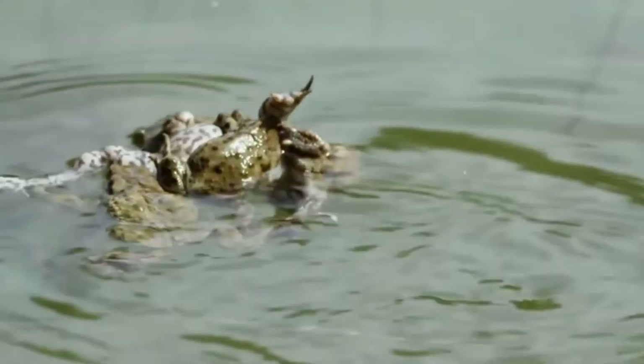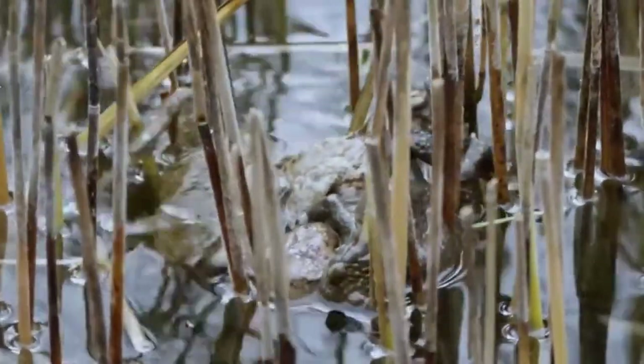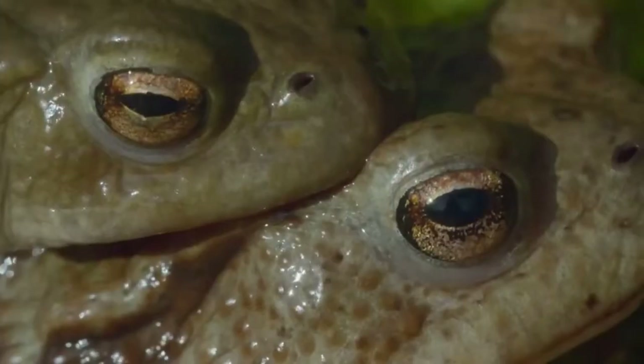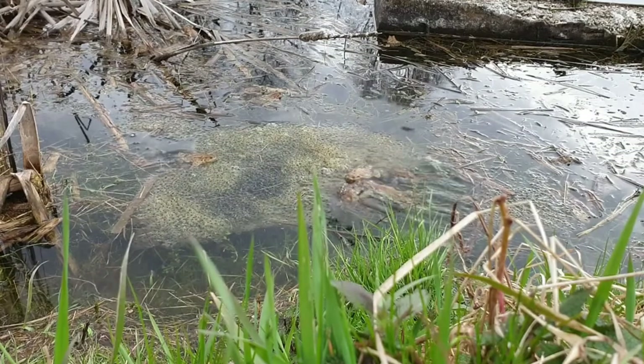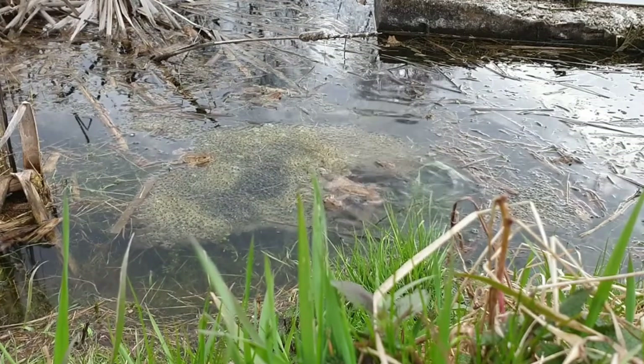Toads prefer to breed in deeper water, like fish ponds, village ponds, and reservoirs. In recent years, males have been arriving earlier at breeding grounds because the weather is getting warmer sooner. Females often take a year off between mating seasons.